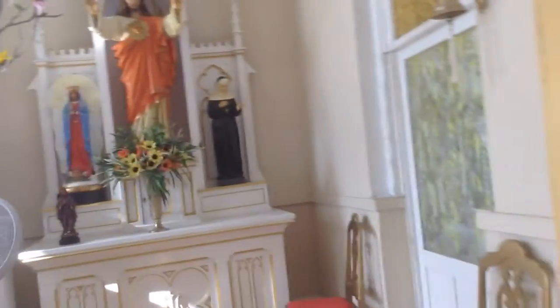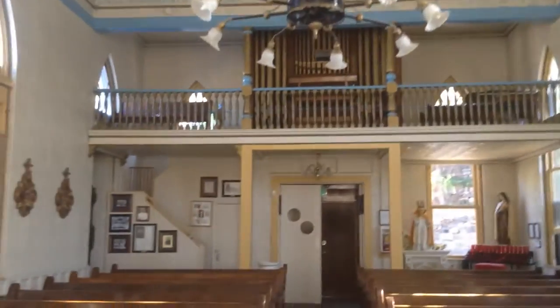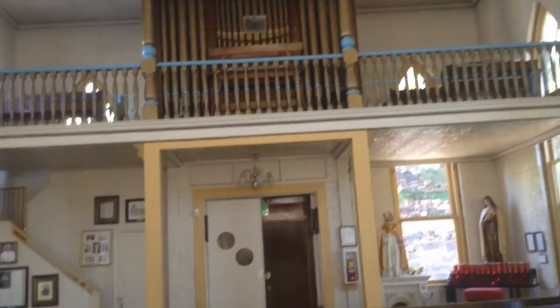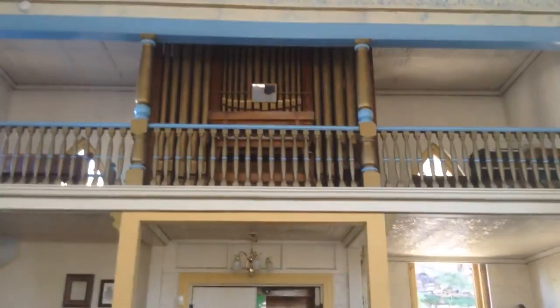Here are some more votive candles. You'll notice there isn't a station of the cross for the resurrection, unfortunately — I think that's kind of a bummer, because without the resurrection the rest of it is meaningless. But it is wonderful that they encourage people to reflect on the meaning of the cross, which is that our sins deserve God's judgment. Here's the historic pipe organ in the back — it's been damaged some by rain, but there is a goal of restoring it, and they're trying to raise donations for that.